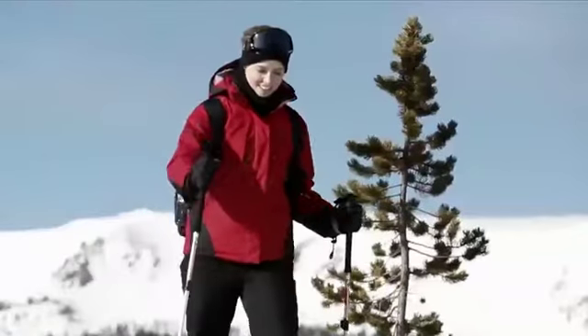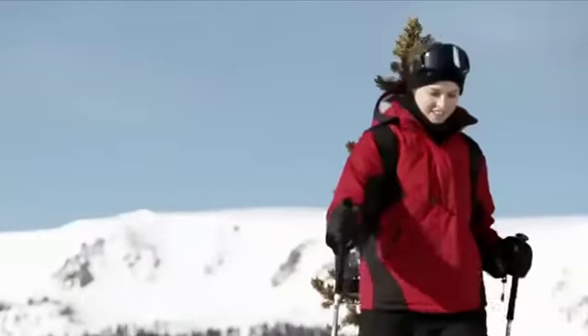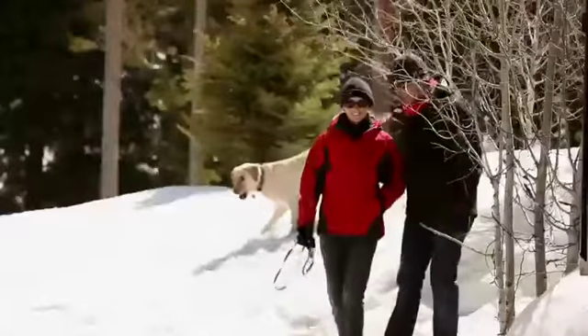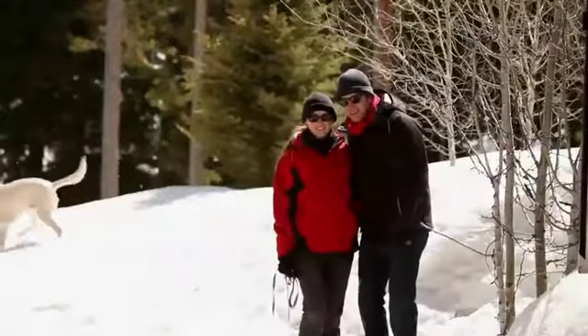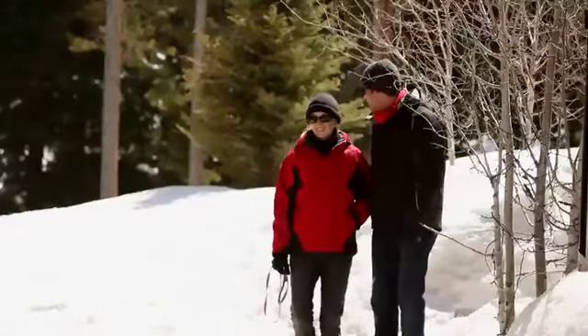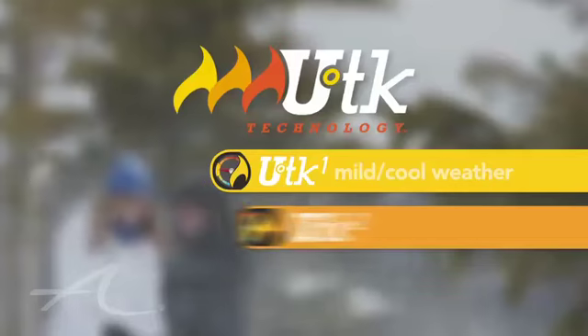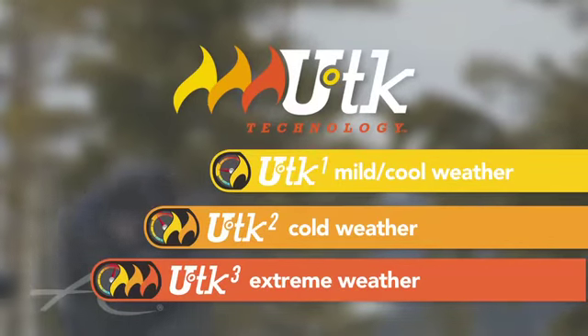Do you ever wonder if a jacket will be warm enough? We've taken the guesswork out with our new UTK technology, designed to help you compare the warmth of one outerwear piece to another. UTK is a temperature rating system — your guide to finding the ideal level of warmth and comfort related to weather conditions and your activities.